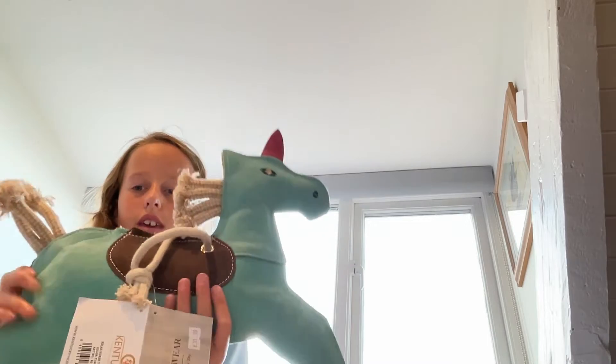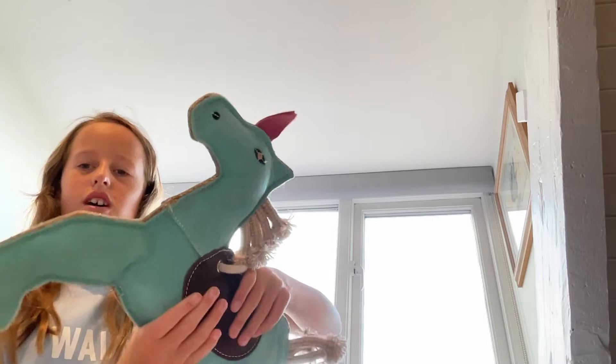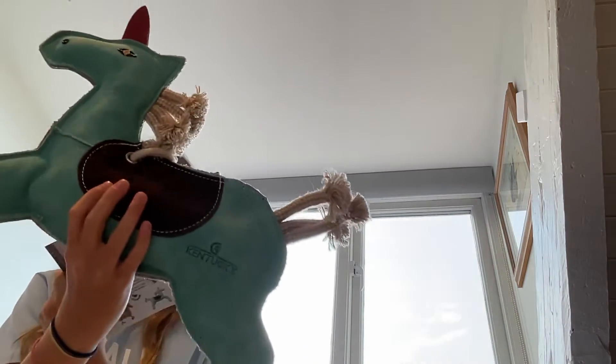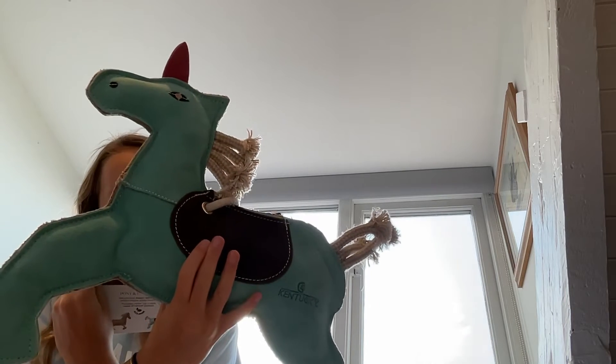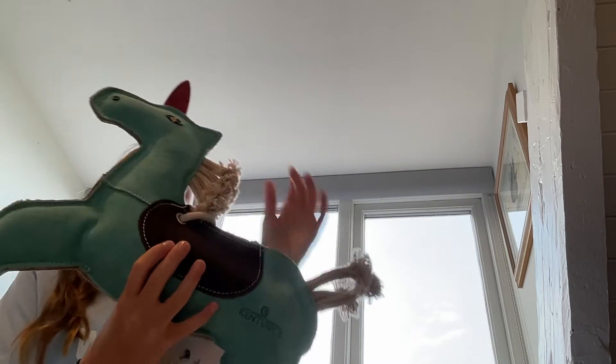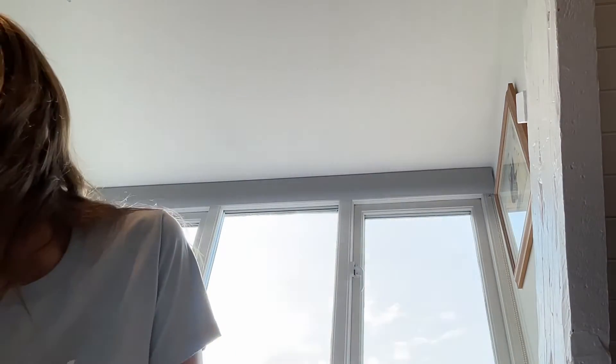Hello everybody! Today I went to Red Post and I thought I would do a 'what I got from Red Post' video. First I got one of these — it's got a plastic bottle inside and it's called a Relax Horse Toy Unicorn, and the colour is turquoise. So that's very cool. Your horse can play with it and it likes the sound.